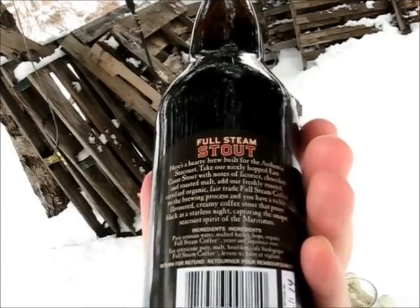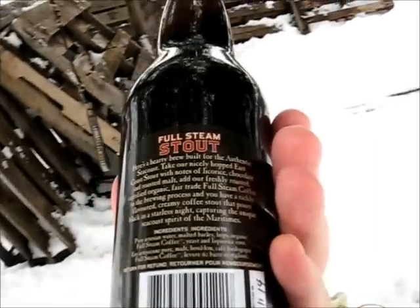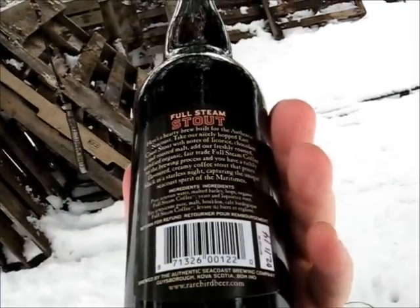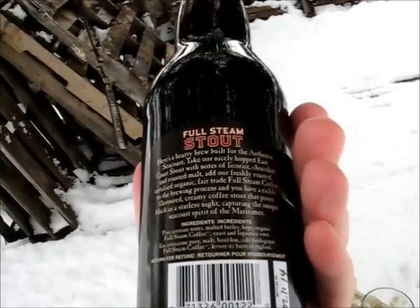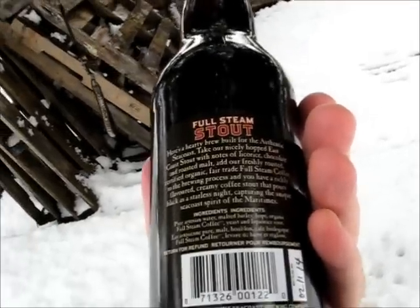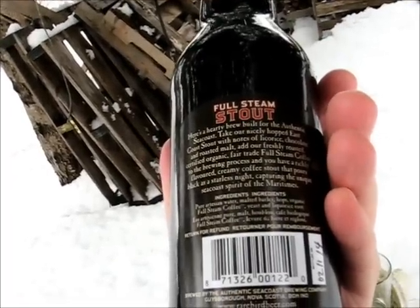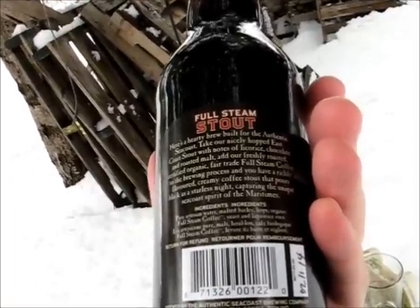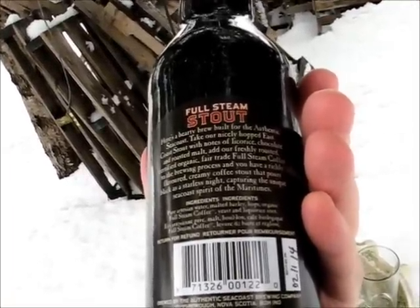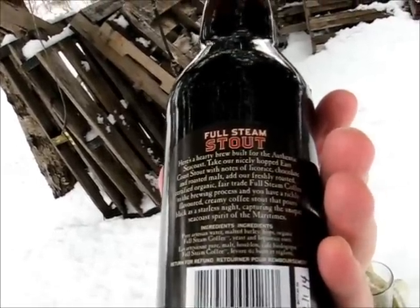It says it's a hardy brew built for the authentic Seacoast — a nicely hopped East Coast Stout. It pours black as a starless night, capturing the unique Seacoast spirit of the Maritimes, apparently. Ingredients include pure artisan water, malted barley, hops, organic full steam coffee, yeast, and licorice root. That's a little different than what you usually find in stouts — a little bit of licorice root. So that's cool.